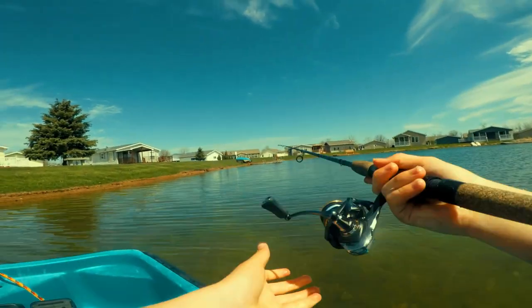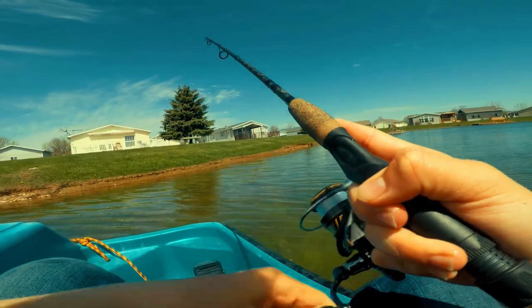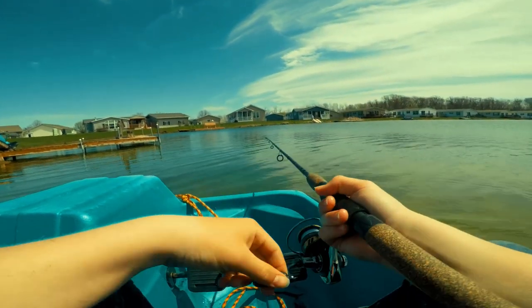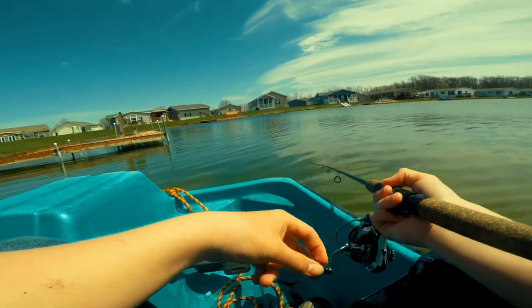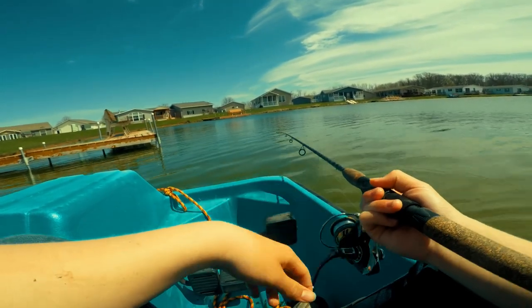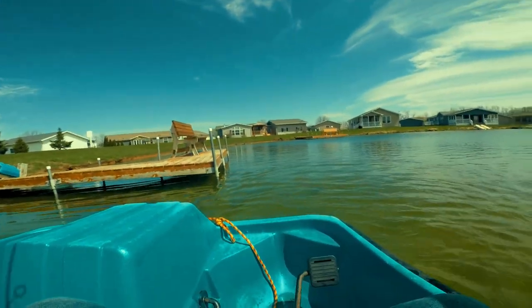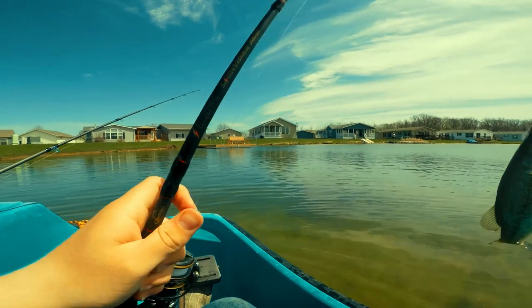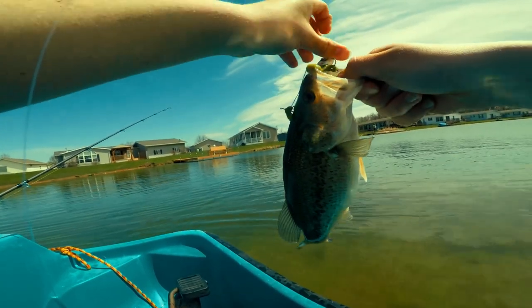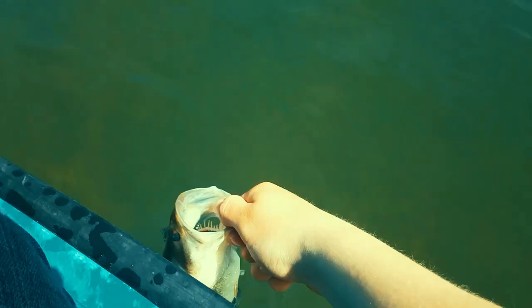Okay y'all, so we're out here in the paddle boat. Come on, who's the lead? I saw that thing chase it up. Okay y'all, so we got this nice little chunker — let's get him back. There we go, nice back and easy.